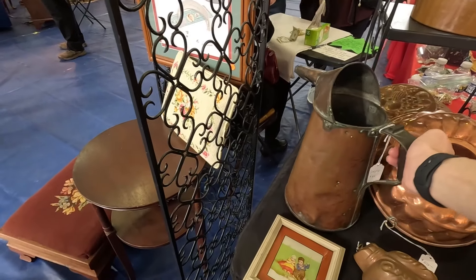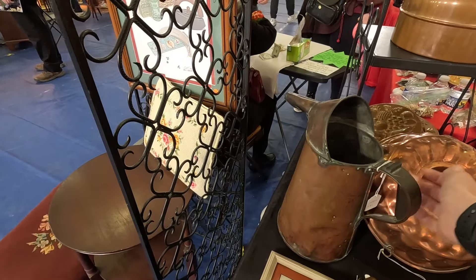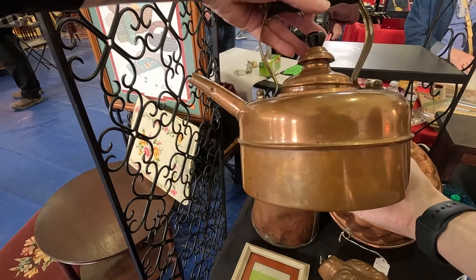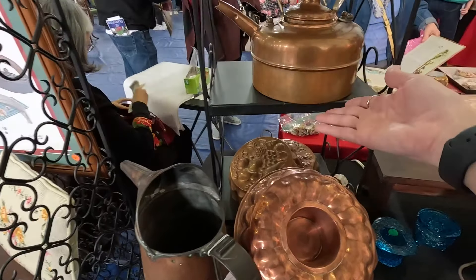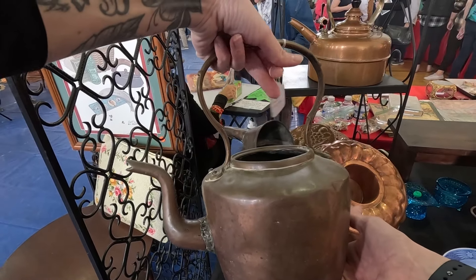$85 on this big copper pour. Nice large copper kettle is $38. I definitely want this one — this one is really heavy and authentic. It doesn't have the lid, though.